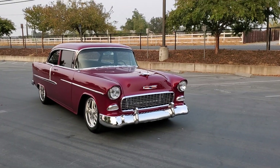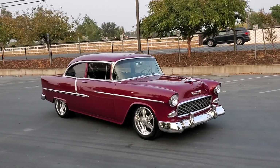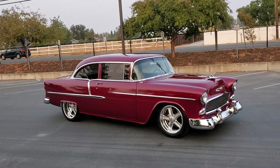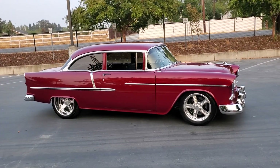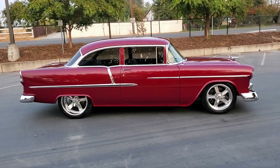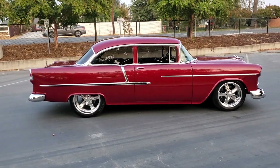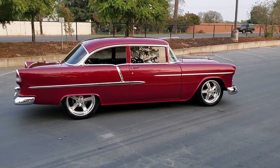Check out my 1955 Pro 20 Bel Air. This has a full Art Morrison chassis, LS3 motor, crate engine, 495 horse, six piston Wilwood brakes in the front, four in the rear, nine inch rear end.